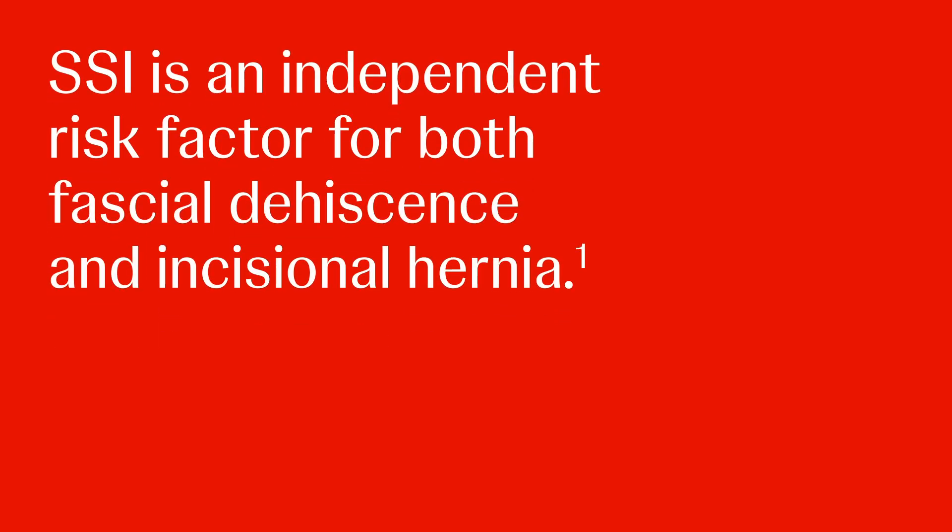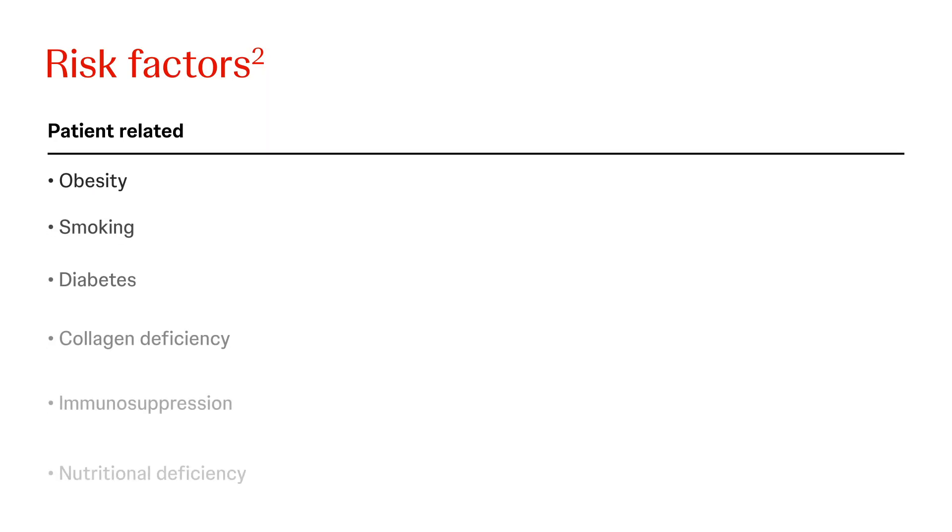SSI is an independent risk factor for both fascial dehiscence and incisional hernia. Patients with an SSI are far more likely to have an incisional hernia and are at higher risk for secondary infectious complications after incisional hernia repair. A variety of factors influence the healing process.